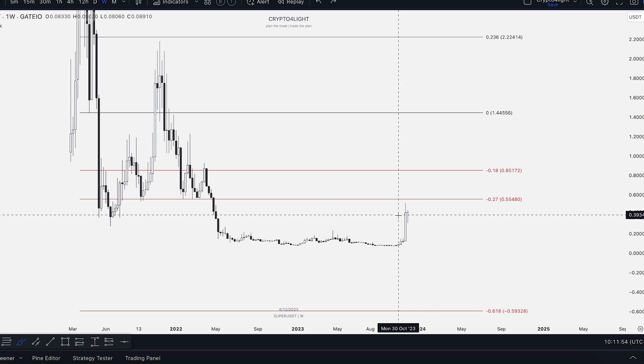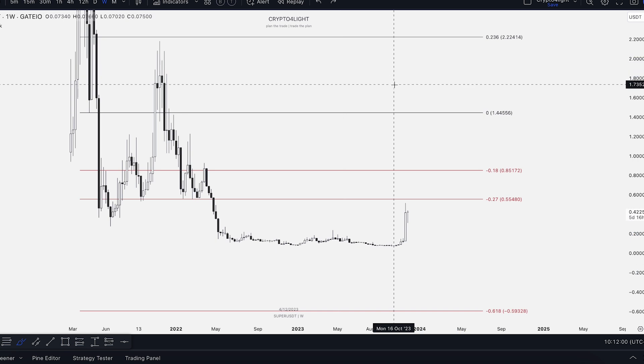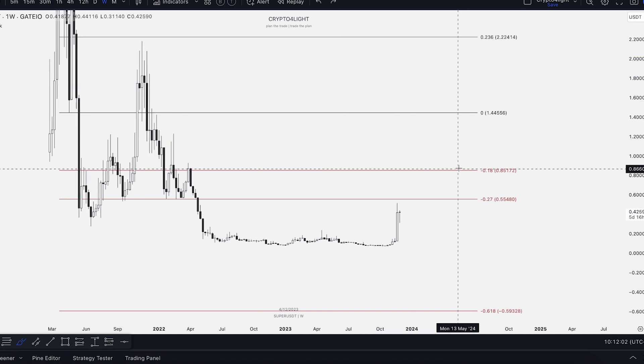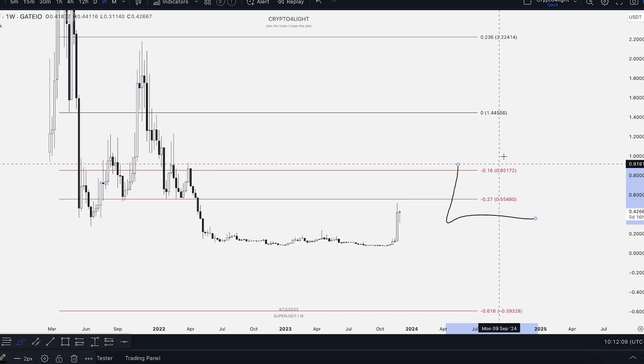Of course we always work with possibilities, and we can see even different scenarios. We just decide to take a risk or not, take action or not. This zone around 55–85 is going to be the first bullish zone where we can see a rejection.